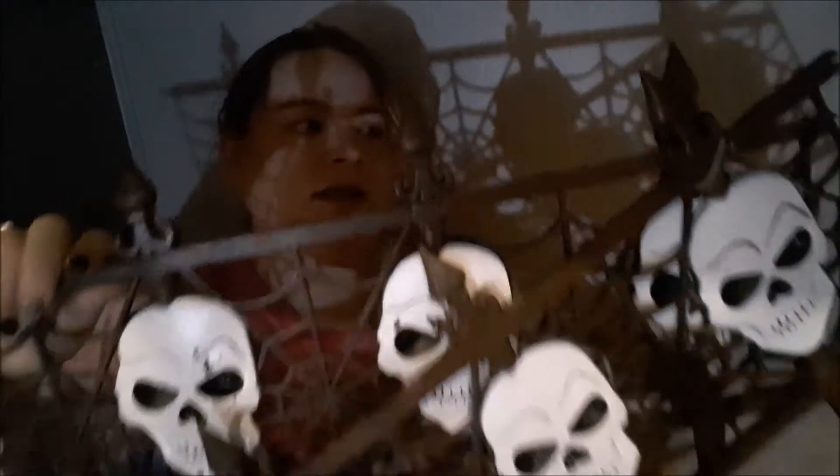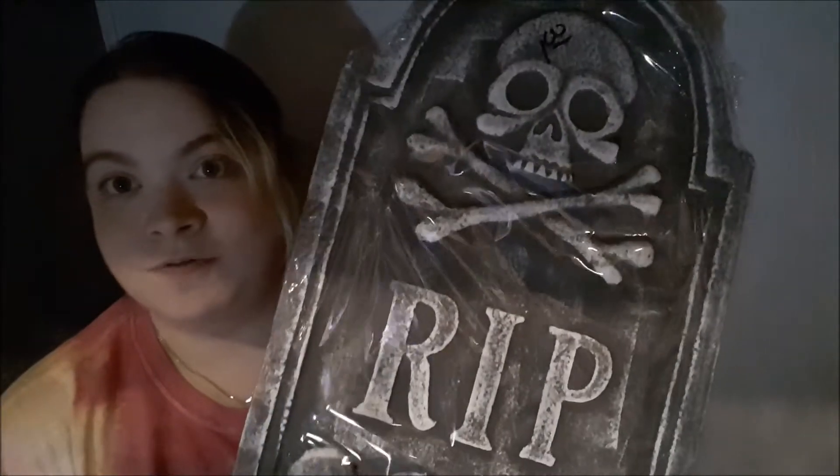Next up I've got fence pieces. I've been needing to get some of these to help guide the trick-or-treaters, and these were only $2. Another thing you can never have enough of — a tombstone for a dollar. It's pretty big and it's a thicker tombstone as well.